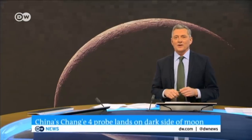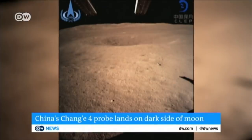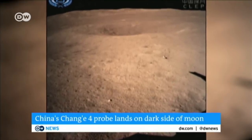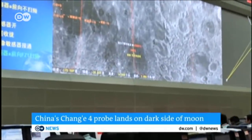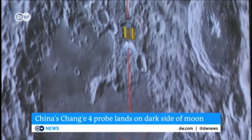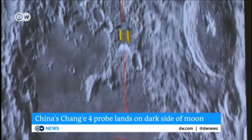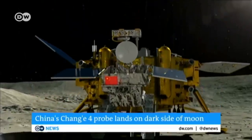A Chinese spacecraft has made the first successful landing ever on the far side of the moon, and this is what it looks like. This image was sent by the probe Chang'e-4, which made what Chinese officials described as a soft landing early this morning. The probe is equipped with a rover and measuring devices and is also carrying seeds for an experiment in cultivating vegetables in a closed environment on the lunar surface. The mission is seen as an important step as China develops its space program.